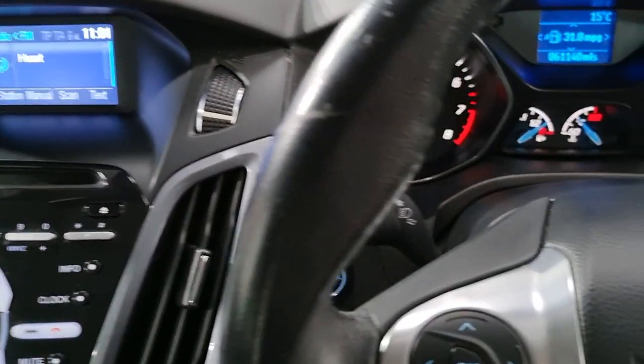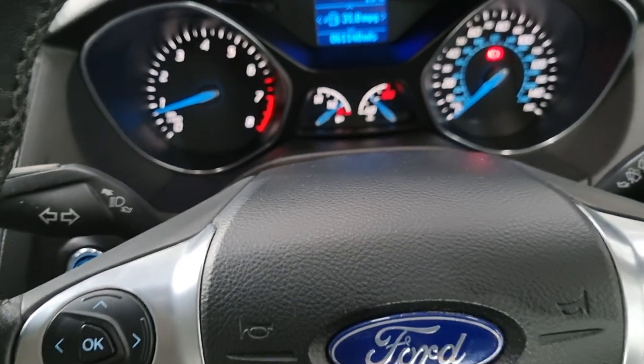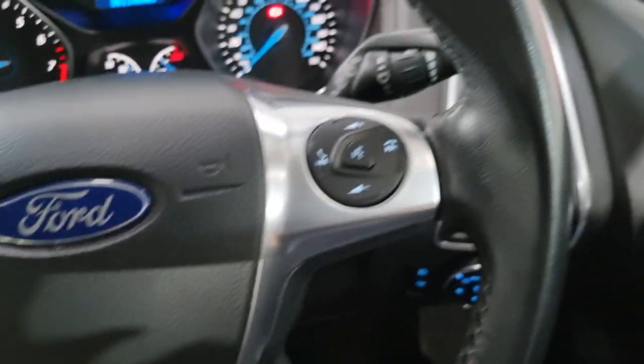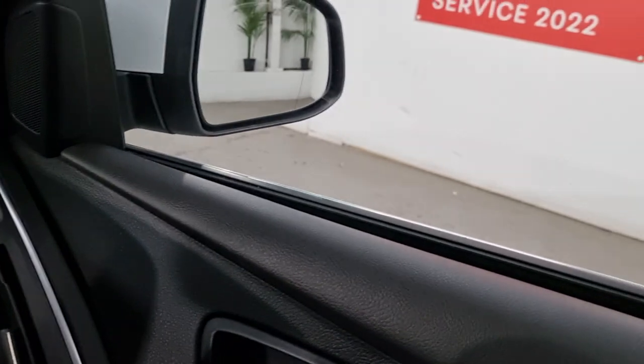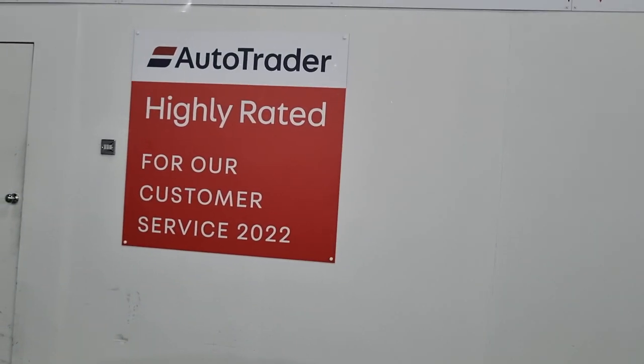If you would like to take this vehicle out for a test drive, then give us a call or email or contact us via our website and we'll be happy to book you in with an appointment. Everyone at Southwest Motors, we hope to see you in the showroom real soon. Thanks for now.